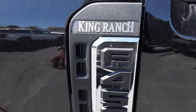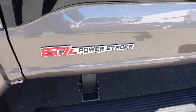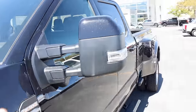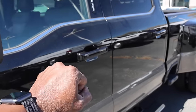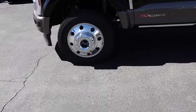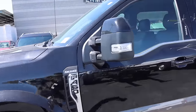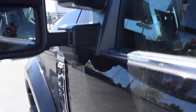Here's the King Ranch badge right there. High Output Power Stroke — I love the fact that there's no chrome on the mirrors or the door handles, but there's a little bit around the windows, very tasteful, and a little bit on the running boards which is fine. This is the King Ranch so there's gotta be a little bit of chrome for the cowboy. The mirrors are pretty much unchanged from 2022, with cameras right below.